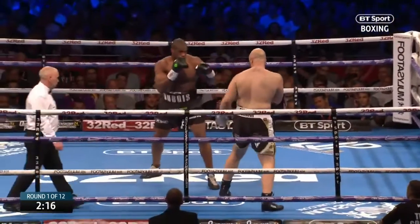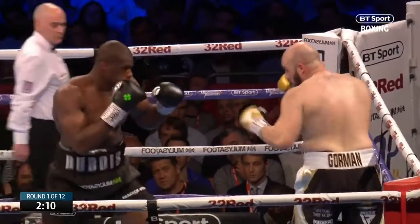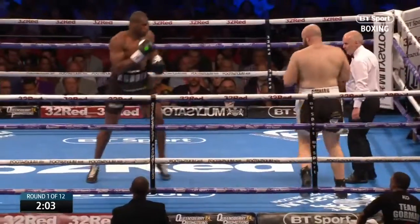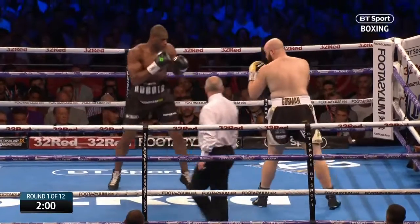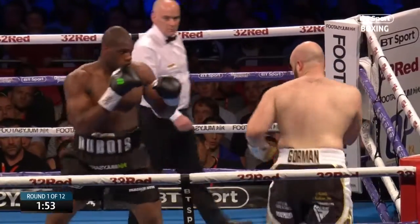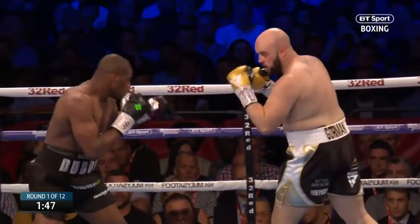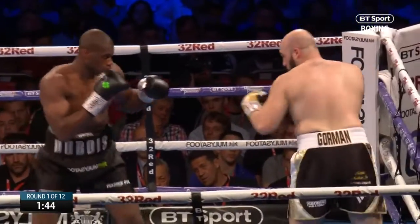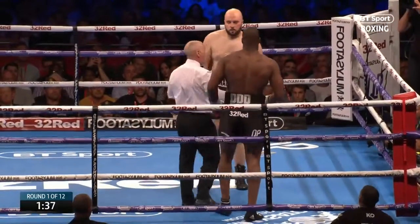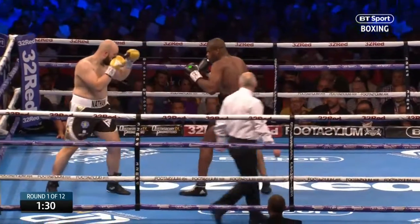Good right hand for Dubois, and a lovely little counter straight back there — a fast little right hand off the ropes from Gorman. Gorman sometimes looked indifferent when he's been the one having to force the pace, but he's not going to have to go looking for Dubois. Lovely up-jab there from Gorman as well. Dubois throwing that jab, just slipping to the right on the outside of the jab so Gorman can get that right hand over the top.